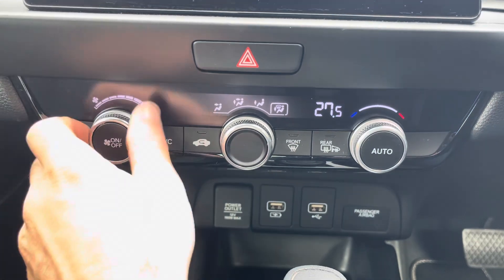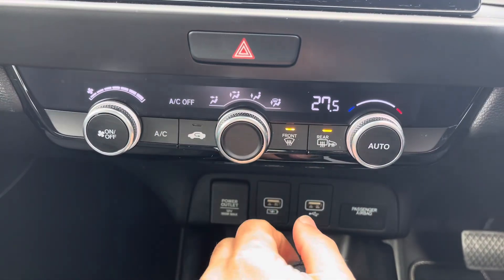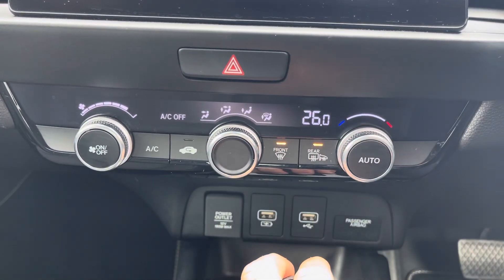Just below the colour display is the control for the climate control, where the driver can adjust the temperature to their liking. Heated wing mirrors are also provided for those frosty cold mornings.